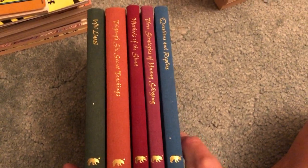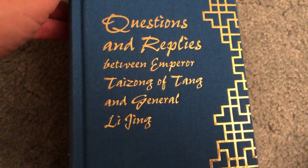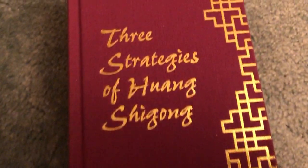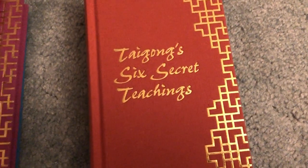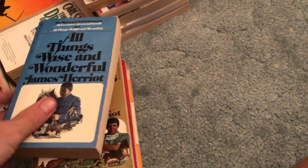Makes for an easy listing, easy sale. We got Questions and Replies Between Emperor Taizong of Tang and General Li Jing, Three Strategies of Huang Shigong, Methods of the Sima, Tai Gong's Six Secret Teachings, and Wei Liaozi. Not too familiar with all of it, but it'll make for an easy, fun listing to sell.